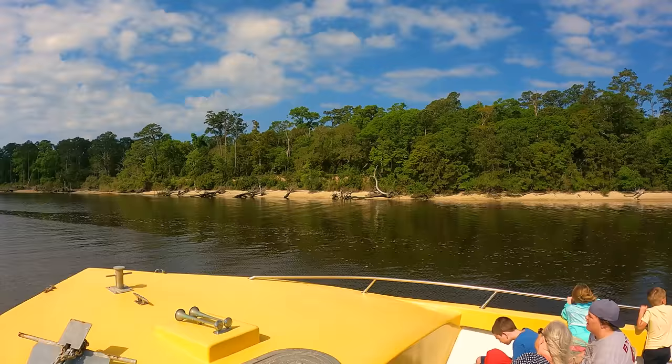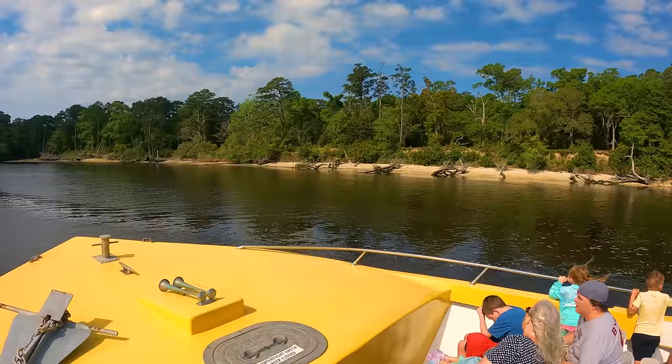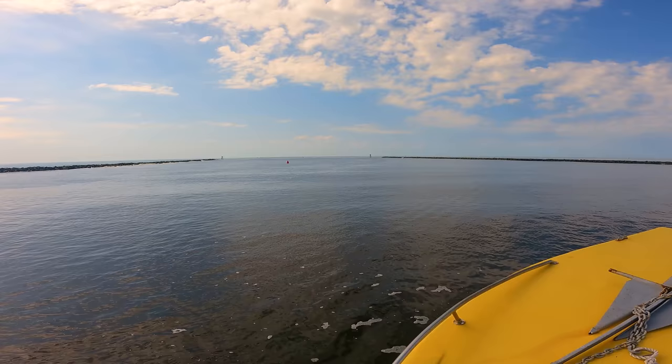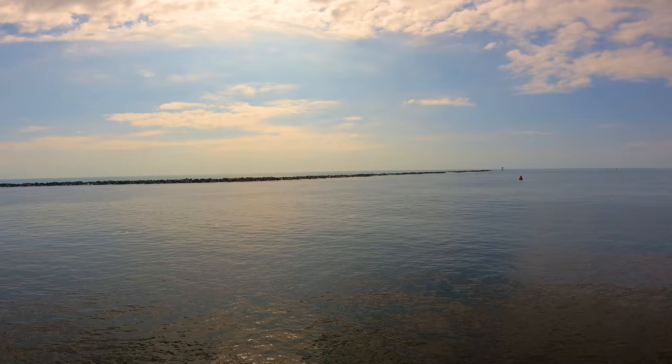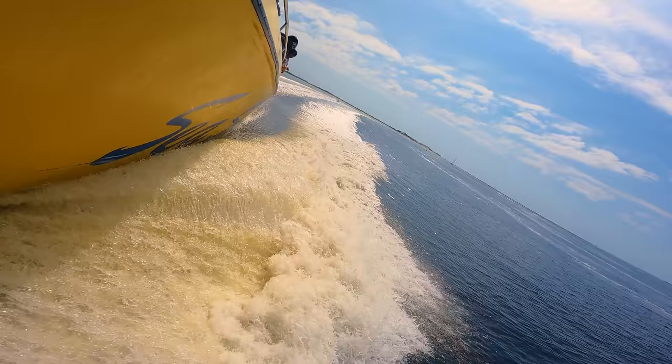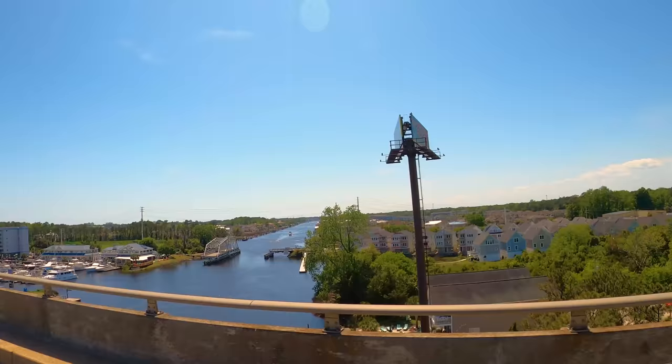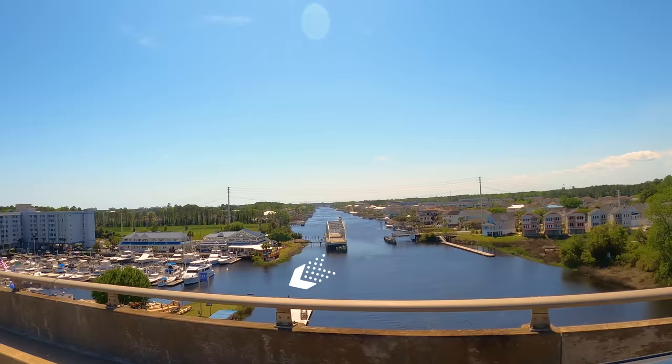On the right is where Inlet Point Plantation offers a one-hour waterfront horseback ride for as little as $60. On the left is Bird Island. We are just about 400 feet from the North Carolina border. Here we take Highway 17 over the Intracoastal.